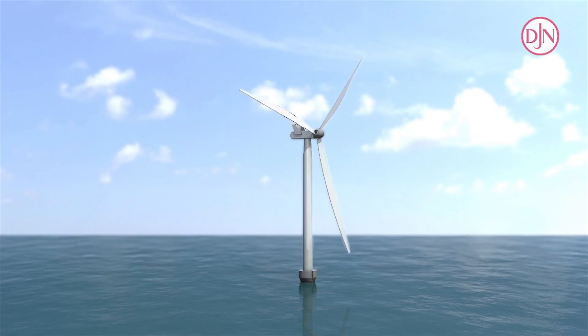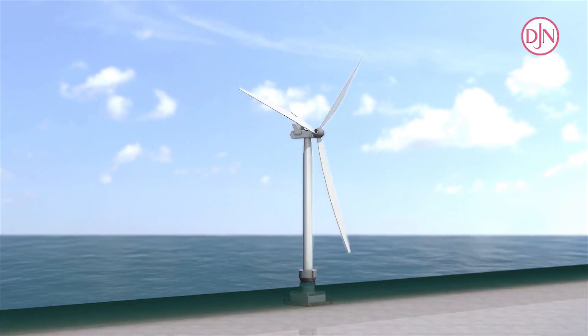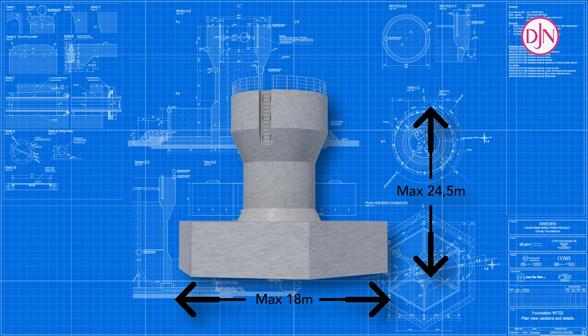Because of the soil conditions, using piles was not possible. Therefore, it was decided to secure the concrete foundation on the seabed by placing extra ballasting. As the water depths ranged from 8 to 21 meters, the height of the cylindrical part had to be constantly adapted and every foundation received its own specific design.